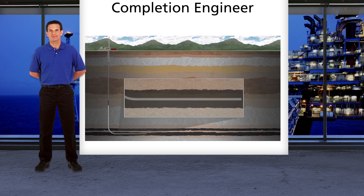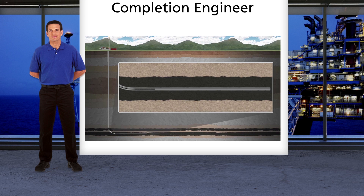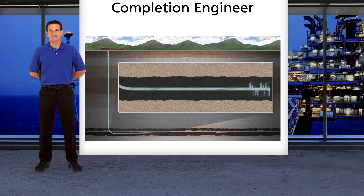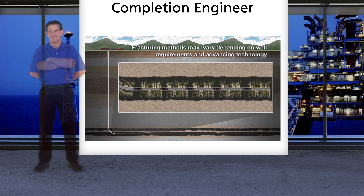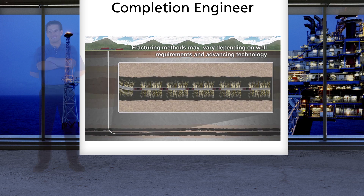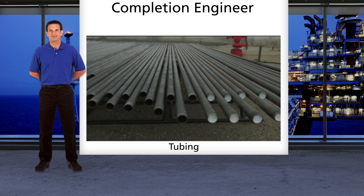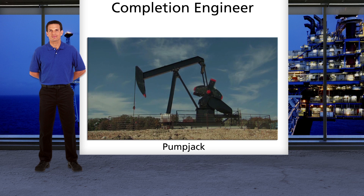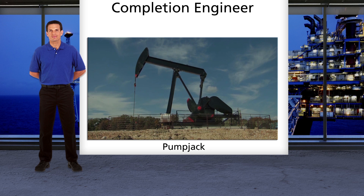My job is to complete a drilled well to get it ready for production, so I'm called a completion engineer. Completion engineers determine where we should make perforations in the casing to establish contact with the reservoir. We design any stimulation programs that are needed to increase production, such as acidizing or rock fracturing, also called fracking. Fracking some wells costs more than drilling, so it's very important that we get that right. We determine what kind of tubing and downhole equipment should go into the well to channel production back to the surface. We also configure the Christmas tree, which is a valve assembly on top of the well that controls well flow and well access. If the well needs artificial lift to get fluid to the surface, such as a pump jack, we also select that equipment.